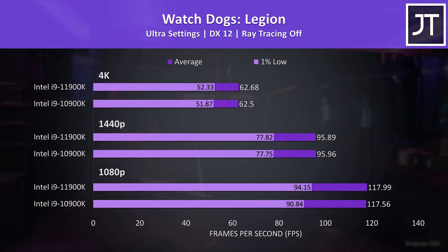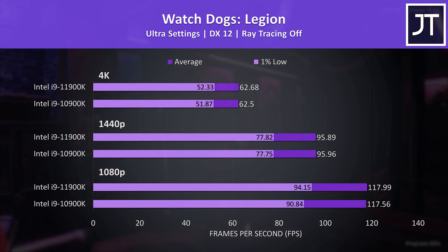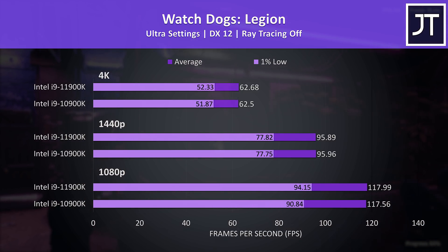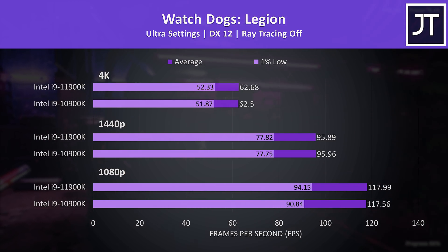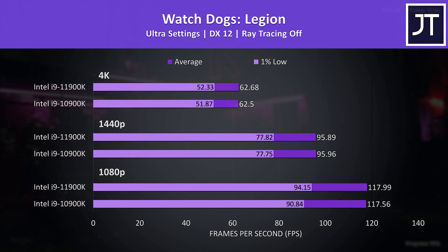Watch Dogs Legion was also tested with the game's benchmark, so you should be able to perform the same test in a reproducible manner if you want to compare. Basically no differences to average FPS regardless of resolution, just a minor bump to 1% lows with the newer 11900K at 1080p — but as is the case in most of the games, this isn't likely something you'll notice in practice.